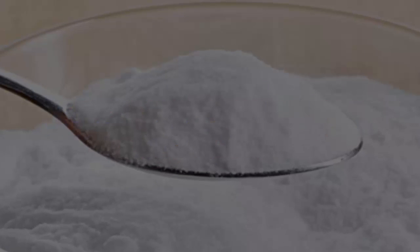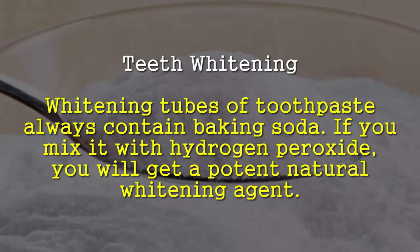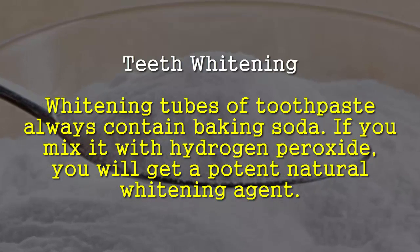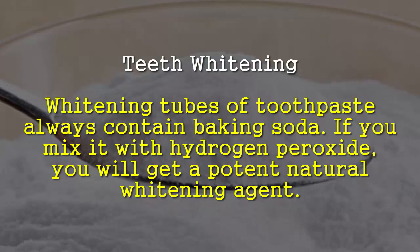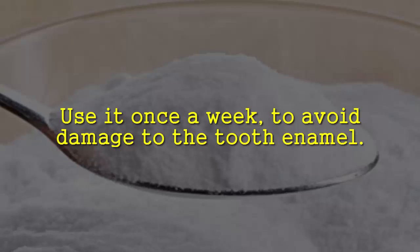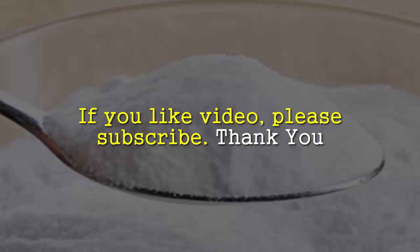Once a month, use baking soda instead of shampoo to keep the scalp and hair healthy. Teeth whitening: whitening toothpastes always contain baking soda. If you mix it with hydrogen peroxide, you will get a potent natural whitening agent. Use it once a week to avoid damage to the tooth enamel.